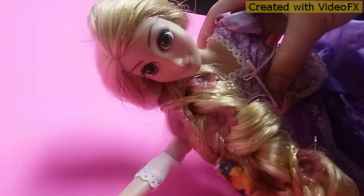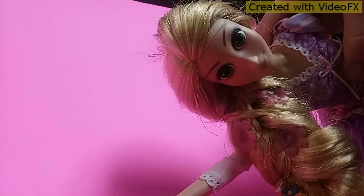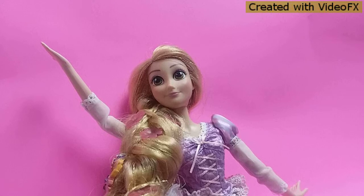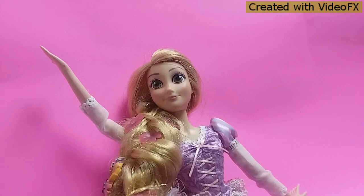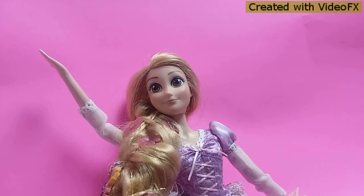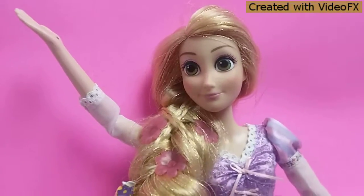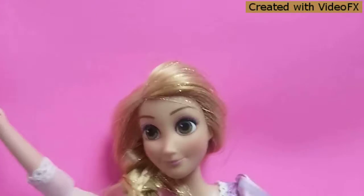Oh no. Oh well. Hang on — technical difficulties? So I finally fixed it, and I'm just going to pull the camera here because apparently this stupid poster board won't stay up.